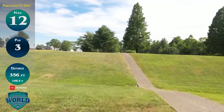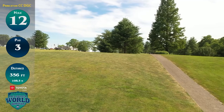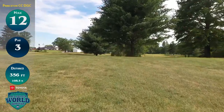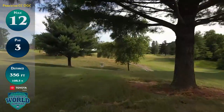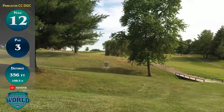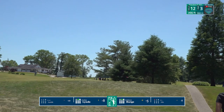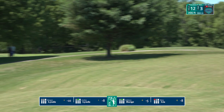Now we're at hole number 12, another par three, a little bit longer at 356 feet. A really challenging hole — that cart path beyond and to the right is out of bounds, and you're playing from very near it right from the jump here on the 12th. That alone tightens up this hole quite a bit. Players have to play out and around to the left, or take on the challenge of the out of bounds and try to get a finish back over to the left. There's so much elevation change out here as well.